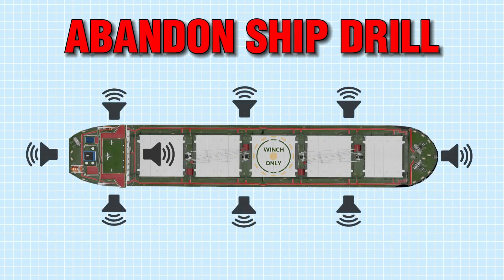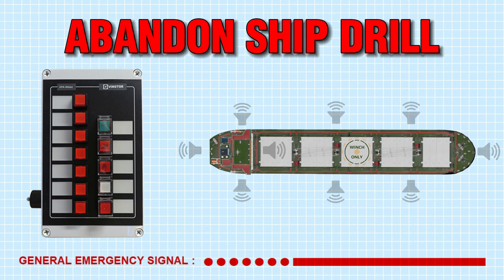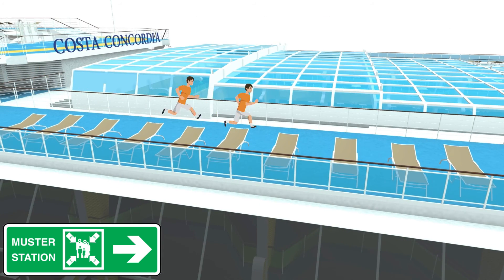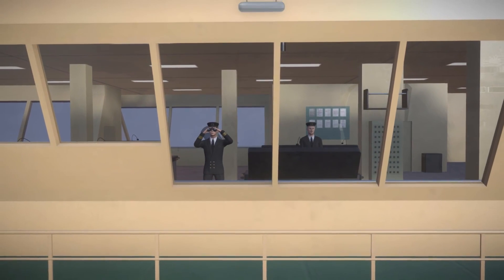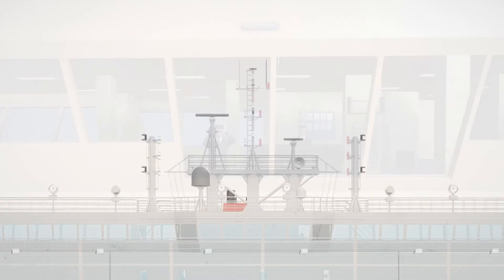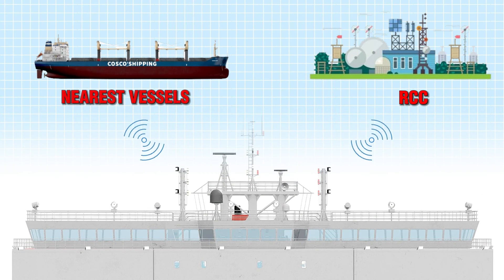The abandoned ship drill should be announced via the ship's public address system with an appropriate sound signal. All crew should proceed to the muster station. At the same time, the captain, along with the navigation officer on the bridge, will carry out the procedure of signaling distress to the nearest vessels and rescue coordination centers.